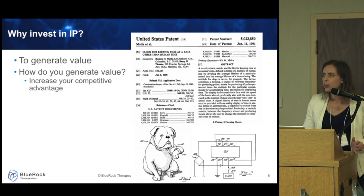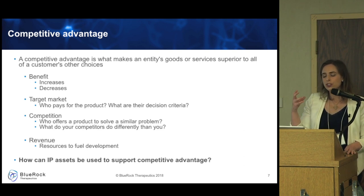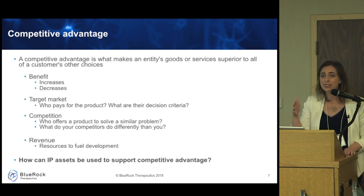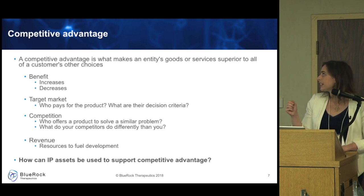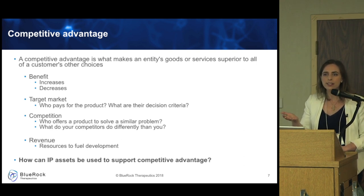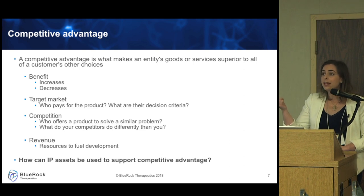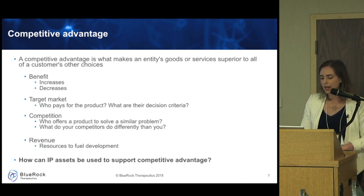A competitive advantage is what makes your goods or services superior to all other choices a customer has — or perhaps you're the only one there. Why would a customer choose your product over somebody else's? They may choose it because of specific benefits: increased therapeutic efficacy, increased shelf life and stability, increased ease of delivery, decreased toxicity, decreased side effects, or decreased cost. All of these might lead to a competitive advantage.